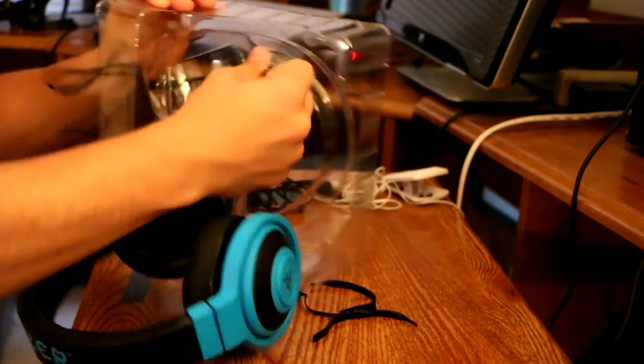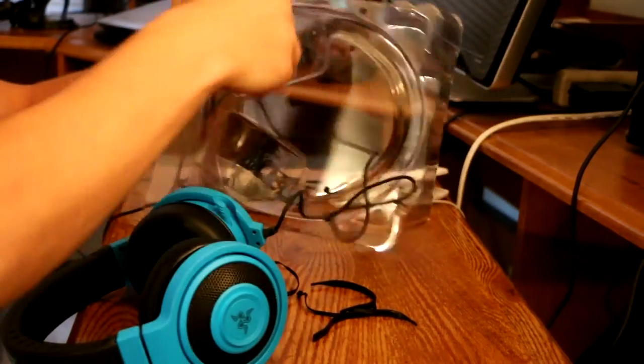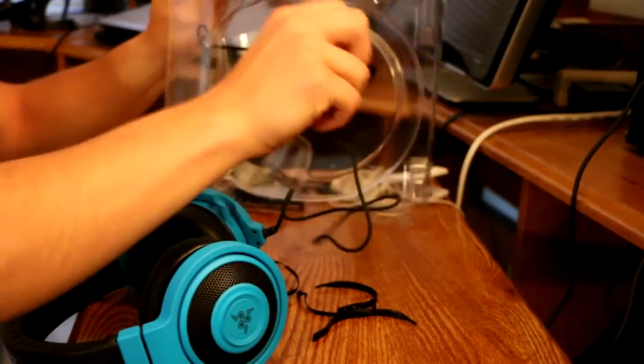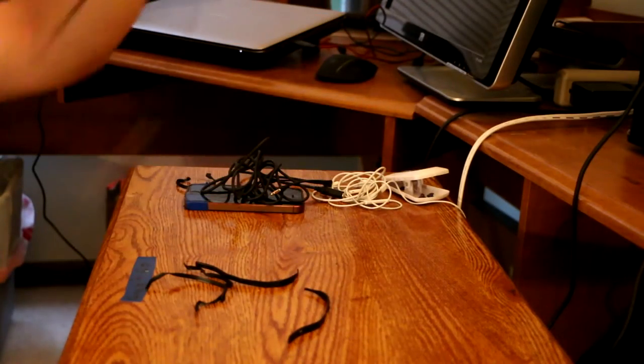They're universal — you can plug them into your phone, your PS4 controller for PS4 audio, or your PC. I'll put the link down below. You can get them on Amazon, and I'll try to find a link where you can choose multiple different colors.